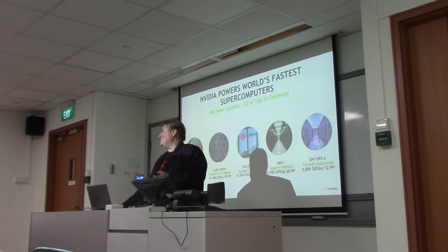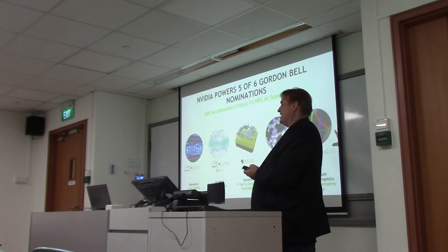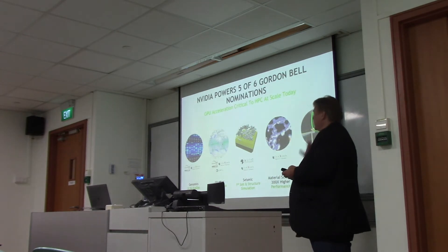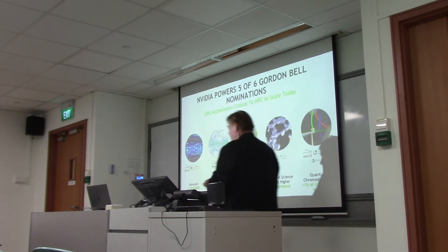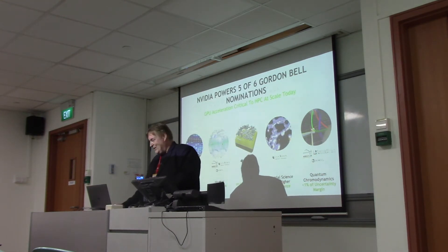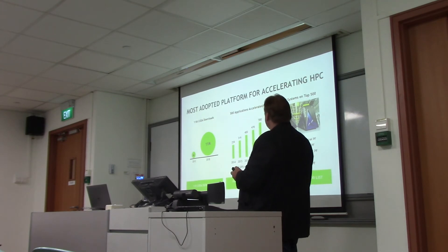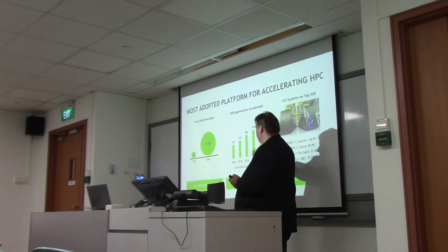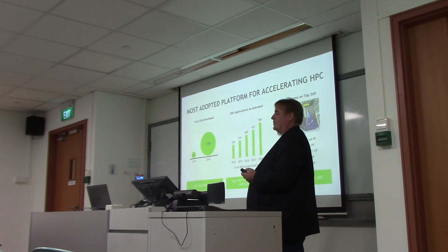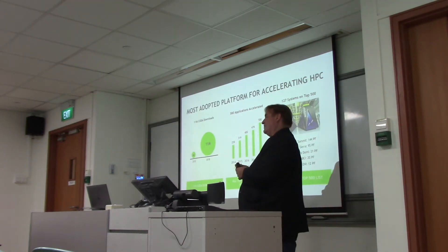We're seeing broad acceptance of GPUs as part of the equation. At last year's Supercomputing Conference in Dallas, Texas, the Gordon Bell Prize — kind of the Nobel Prize for HPC — had five of the six nominations based on GPU-accelerated computing. All the top 15 largest HPC applications are now accelerated, and a quarter of the systems on the Top 500 are GPU-accelerated.